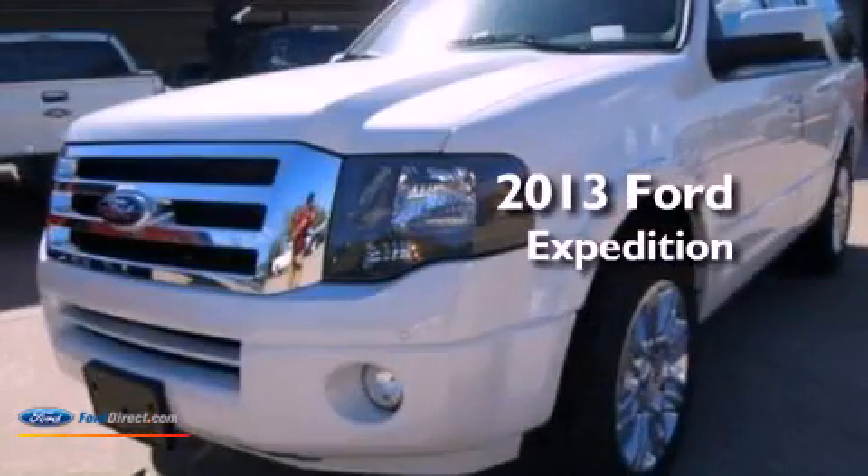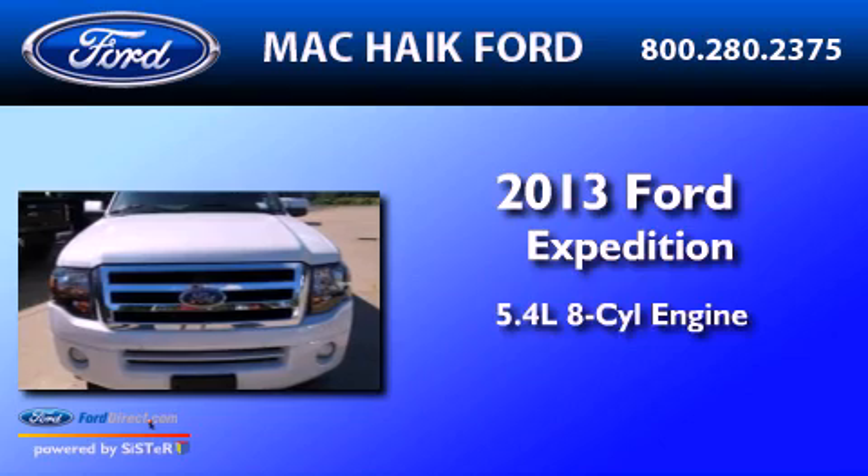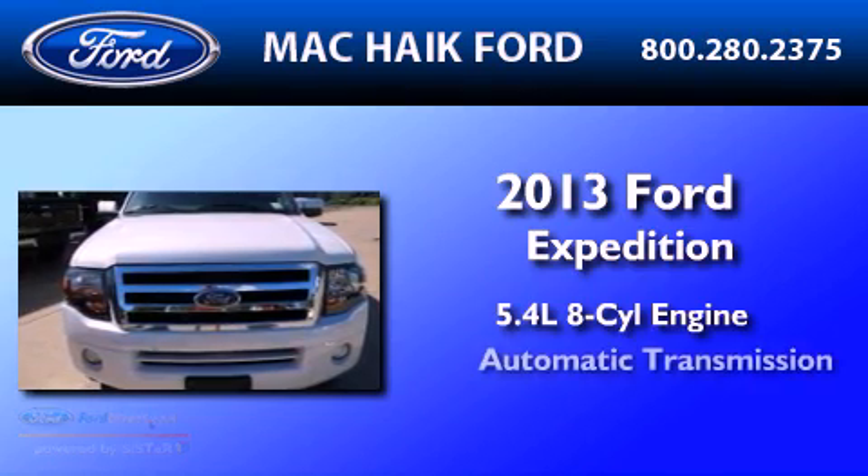This is a brand new 2013 Ford Expedition. It has a 5.4-liter 8-cylinder engine and an automatic transmission.